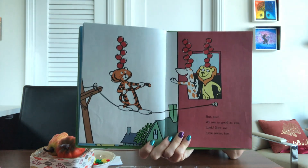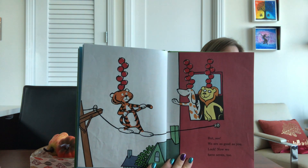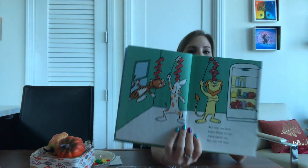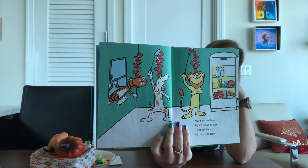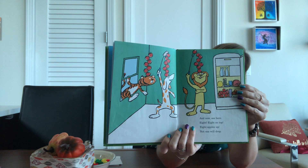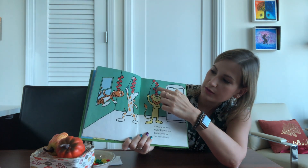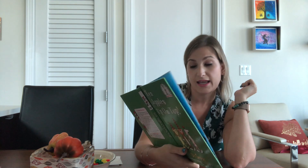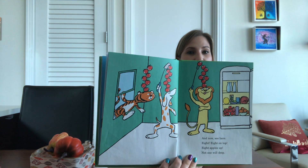Now we have — how many apples do they have? And now see here, how many apples do you think are on top of their head? And how can you find out? We can count them. One, two, three, four, five, six, seven, eight. Eight, eight, eight on top. Eight apples up. Not one will drop.